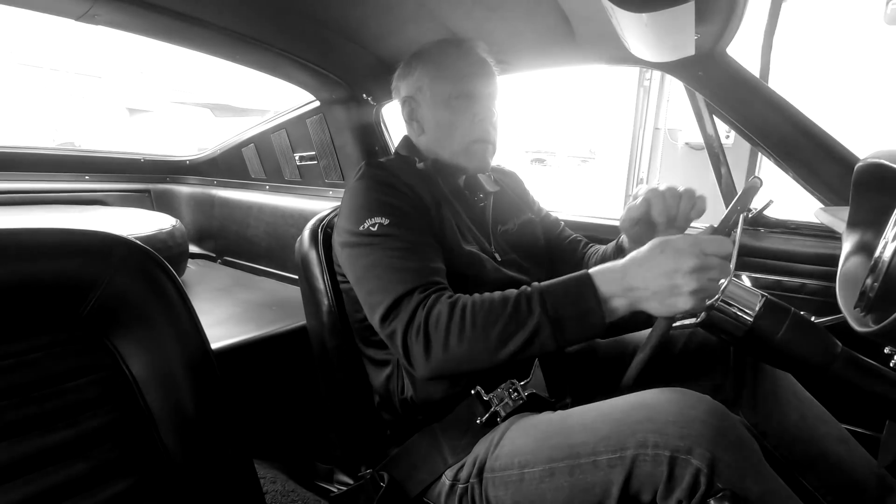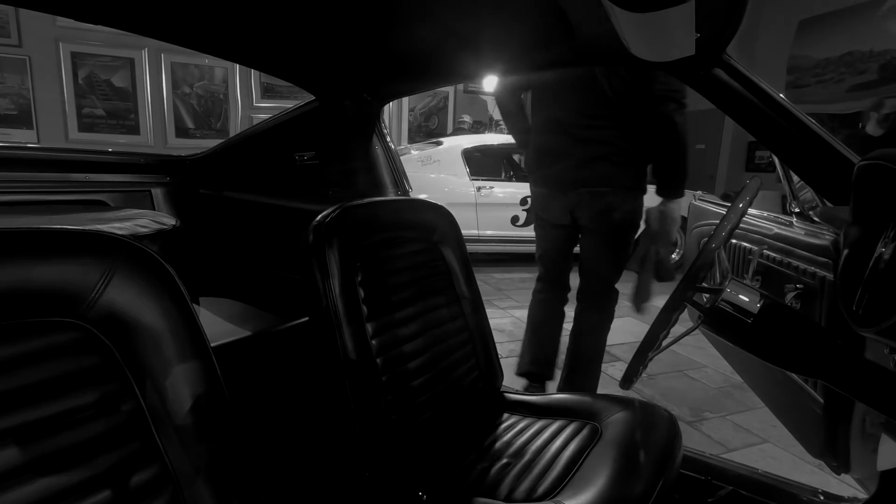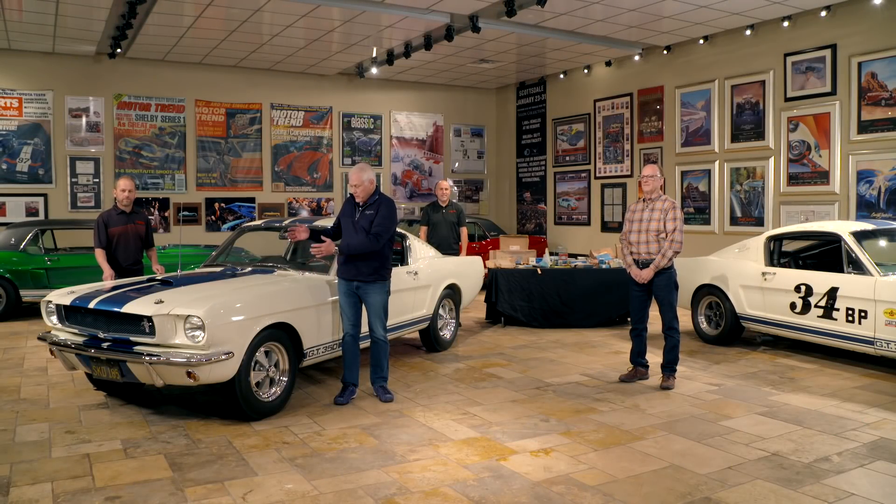I'm about to meet with my restoration team — John Brown, Jason Aker, and Jeff Kaplan. We're going to go into depth into the history of this very special GT350.